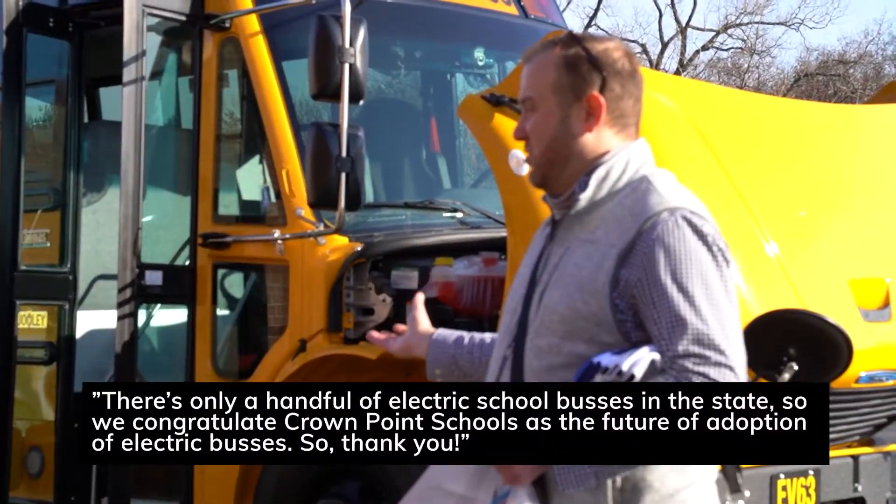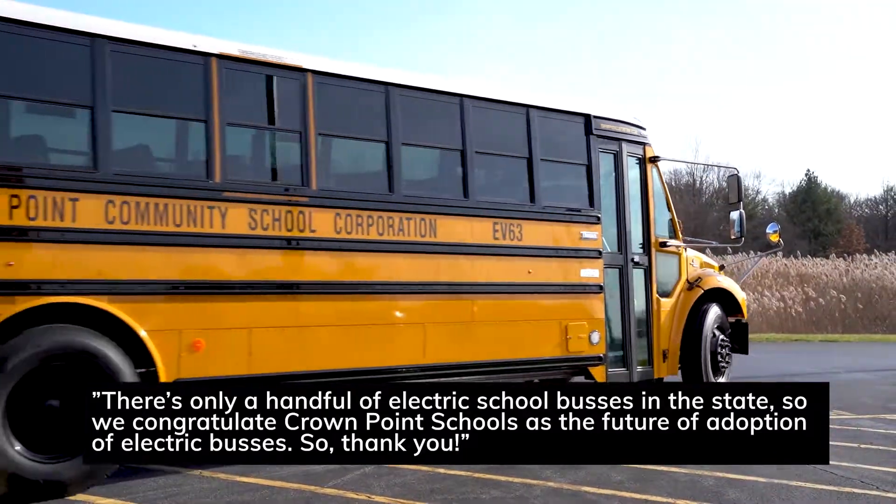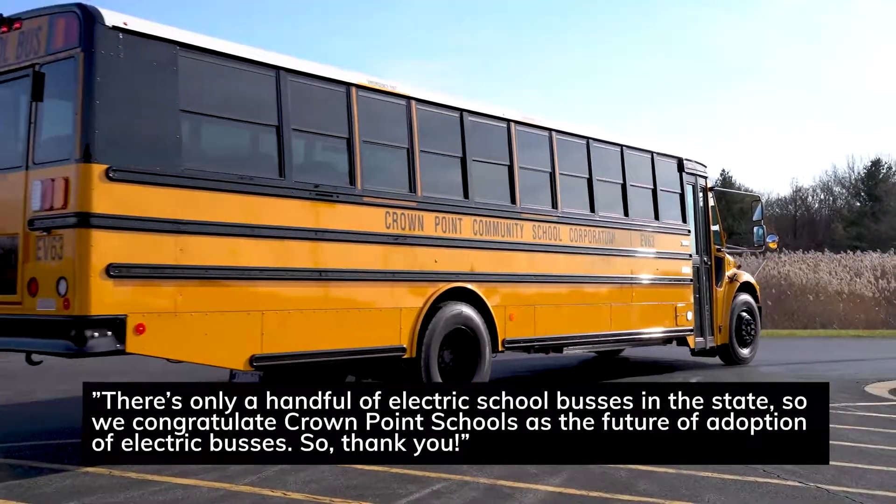There's only a handful of electric school buses in the state, so we congratulate Crown Point schools on their future adoption of electric buses. Thank you.